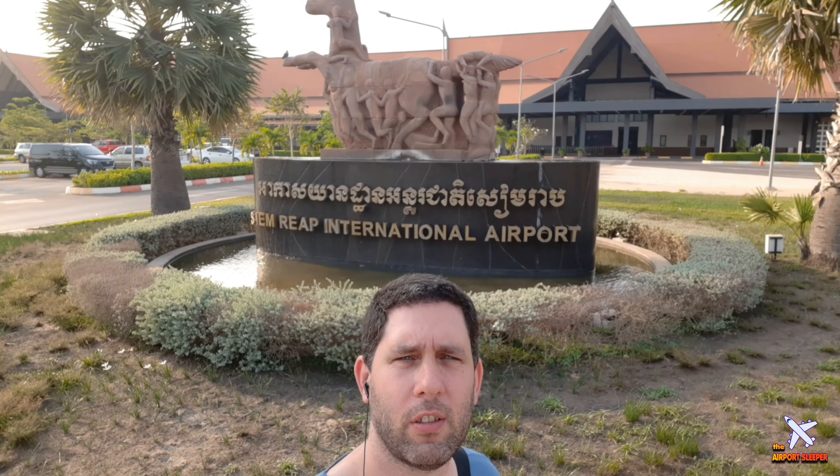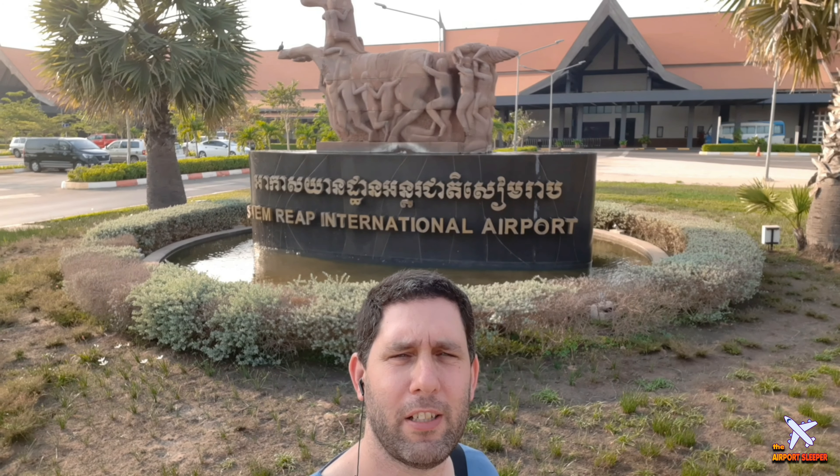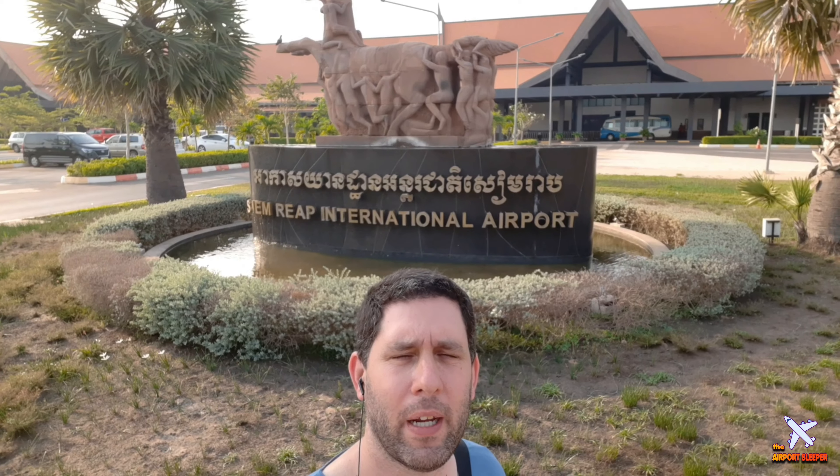All international flights are short-distance, so if you'd like to come here from outside East Asia, you'll probably need to make a transfer in Bangkok, Singapore, or Hong Kong. My name is Oren and this is my channel The Airport Slipper, where I usually show you where you can stay overnight at airports. Unfortunately, this airport closes after the last flight around midnight and opens before the first flight around 6 a.m., so I can't show overnight options, but I'll show you other things you can do here. Let's discover Siem Reap Airport together.